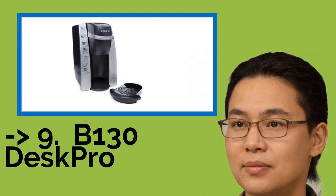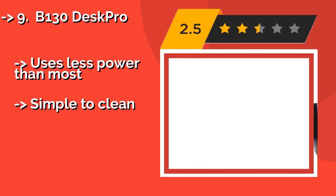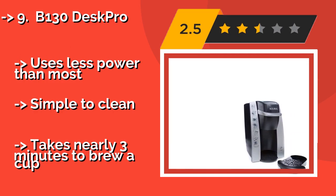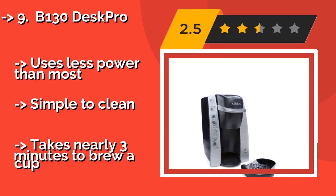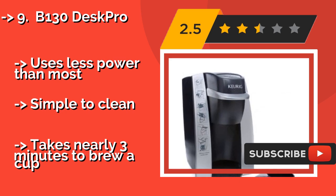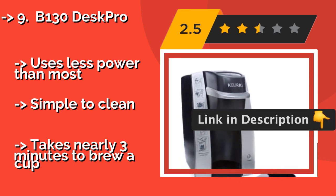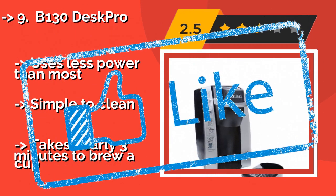The B130 Desk Pro, approximately $125, is a low-maintenance choice that is usually seen in hotel rooms or waiting areas. It displays step-by-step instructions on the housing to make things easy for users, but is limited to producing small, 8-ounce servings each time. It uses less power than most, is simple to clean, but takes nearly three minutes to brew a cup.